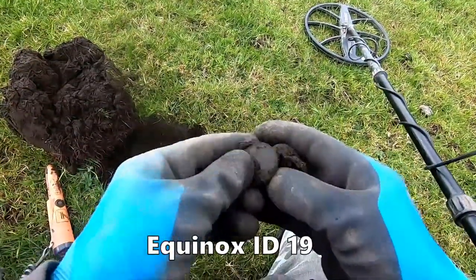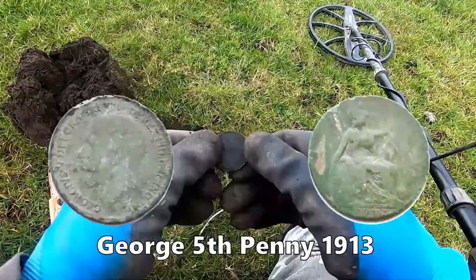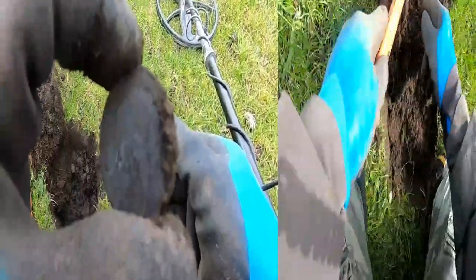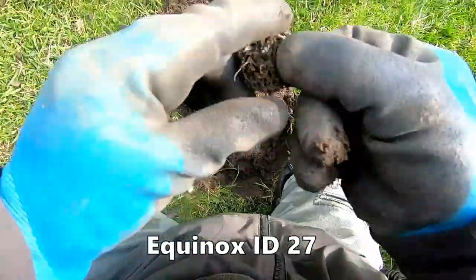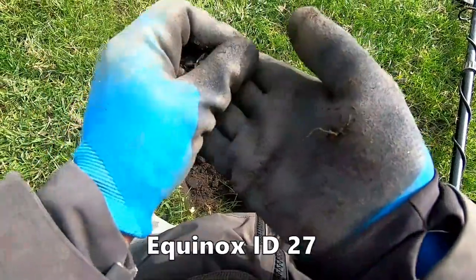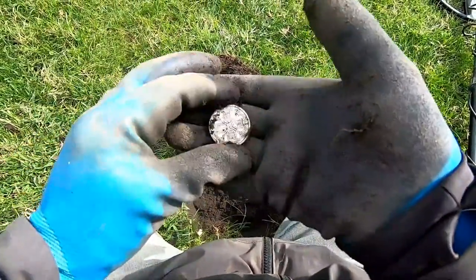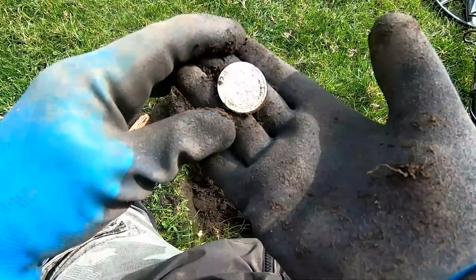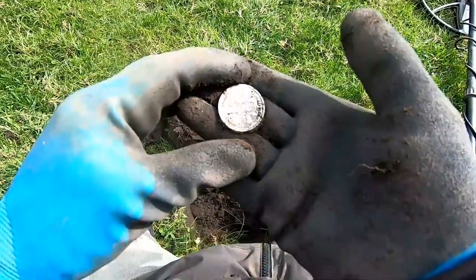There it is, straight away — look. Penny! George. I can see a rim. Oh yes, look at that! We'll have a bit of that. Woo-hoo! Excellent, look at that. That's nice.